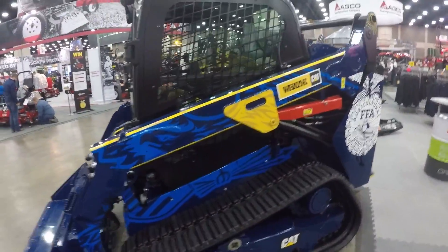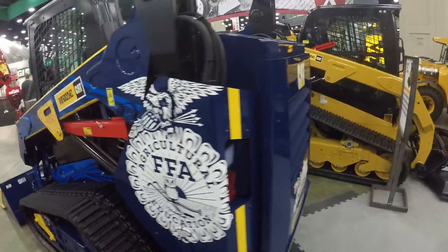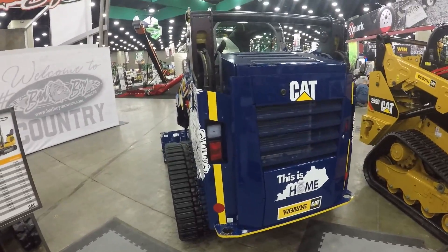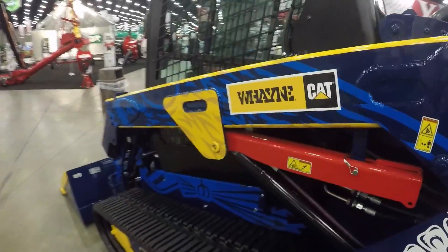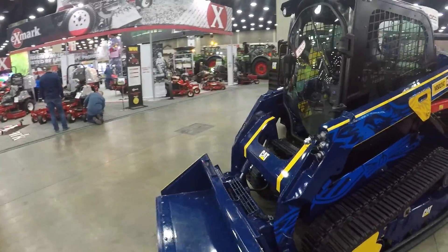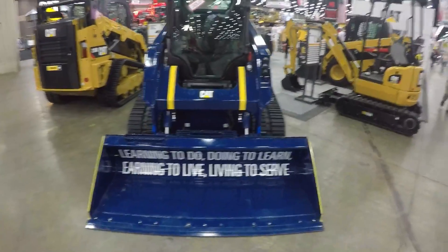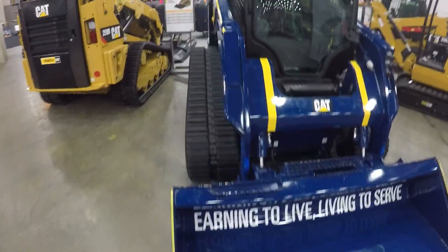This is a CAT skid loader — this is probably one of the coolest paint jobs I've ever seen on a skid loader. It looks like Wayne Dealerships sell CAT equipment. Of course it's already sold. The motto reads: 'Learning to do, doing to learn, earning to live, living to serve.' That is one sweet paint job.